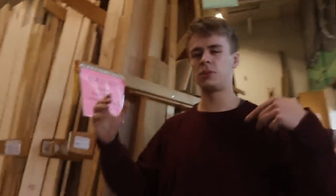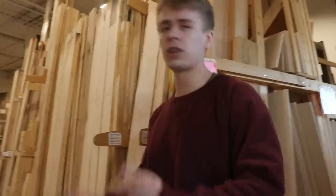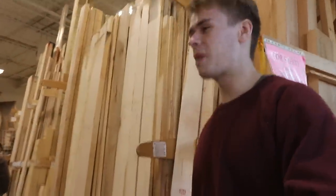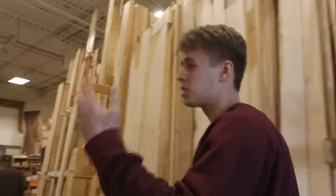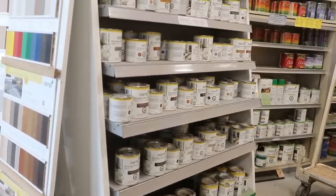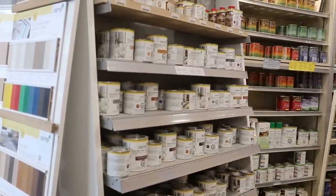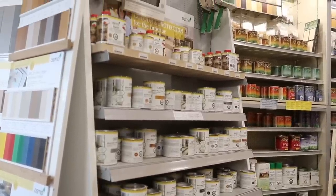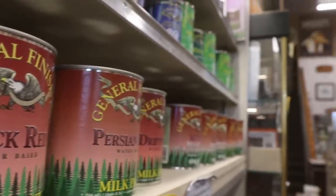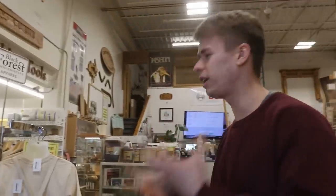This is the retail store and this would be the first thing that anyone sees when they first come into our shop. Obviously lots of wood right off the bat, but we do have all different supplies, finishes, tools, machinery, different things like that. We have our Osmo display — you guys have probably seen us use lots of Osmo for finishing all of our tables. We also have General Finishes; we use their different colors, their dyes and stains. They're really good as well.